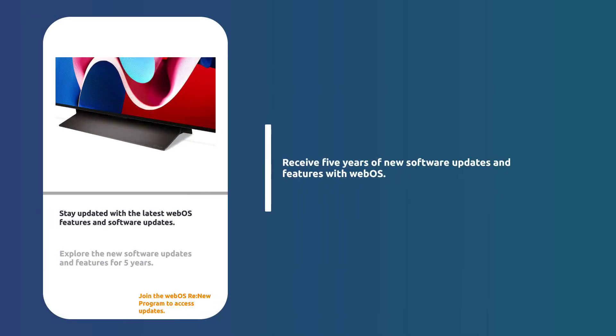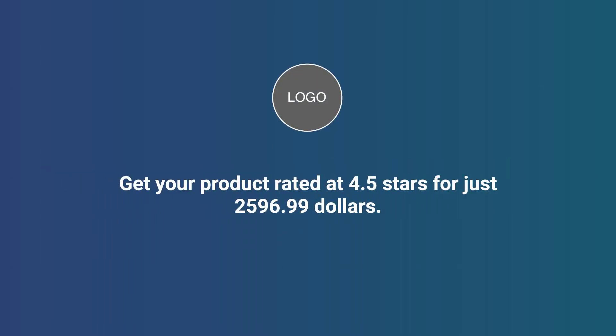Stay up to date with the webOS Renew program, offering new software updates and features for 5 years. Rated 4.5 stars. Order today for $2,596.99.